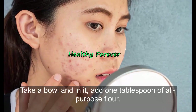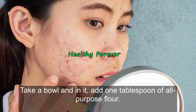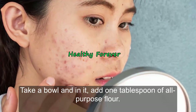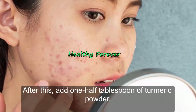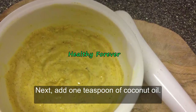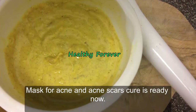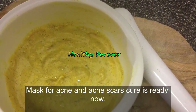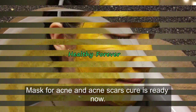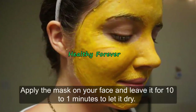Procedure: Take a bowl and add 1 tablespoon of all-purpose flour. After this, add 1 and a half tablespoon of turmeric powder. Next, add 1 teaspoon of coconut oil. After this, add milk and make a thick paste. The mask for acne and acne scars cure is ready.